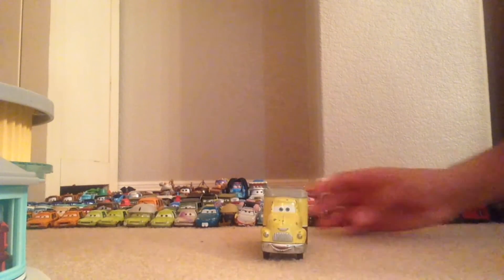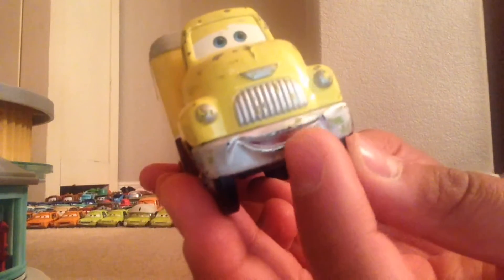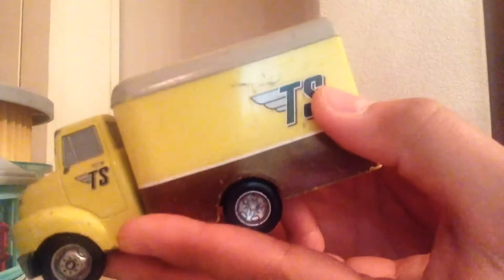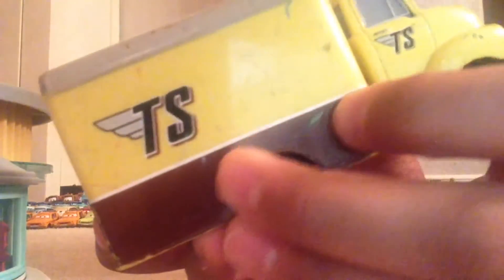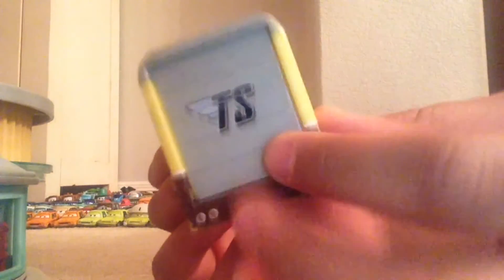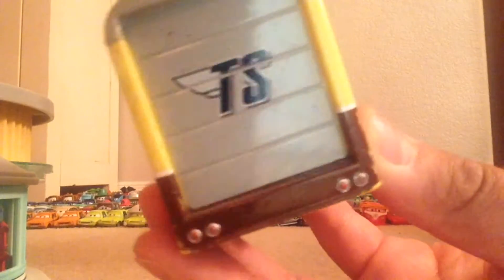He looks very awesome up close. He has a nice smiling expression along with a silver grill. On the side his logo reads 'TS' with kind of a wing sticking out of it, and it also appears on the front part on both sides. He also has this brown color going around the bottom.